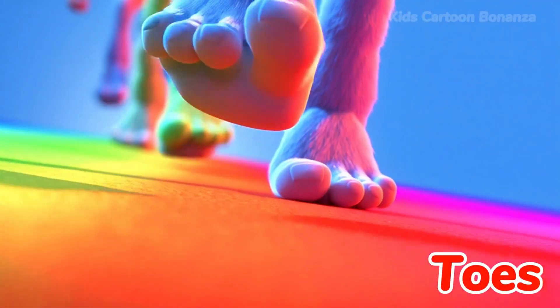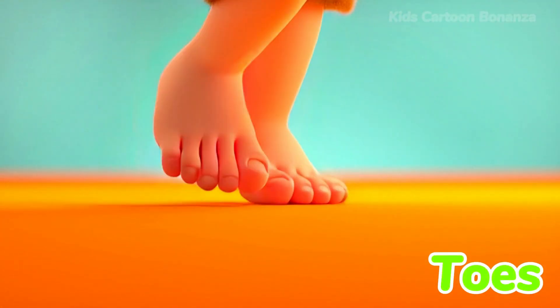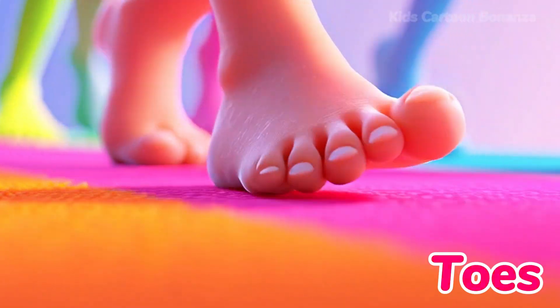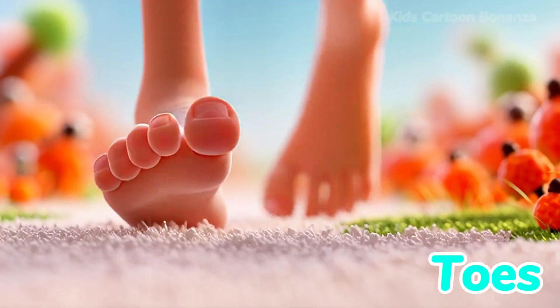Number 27 are the toes. At the end of your feet are your toes. You have five on each foot, just like your fingers. Wiggling your toes in the sand or grass feels funny. Can you say toes?